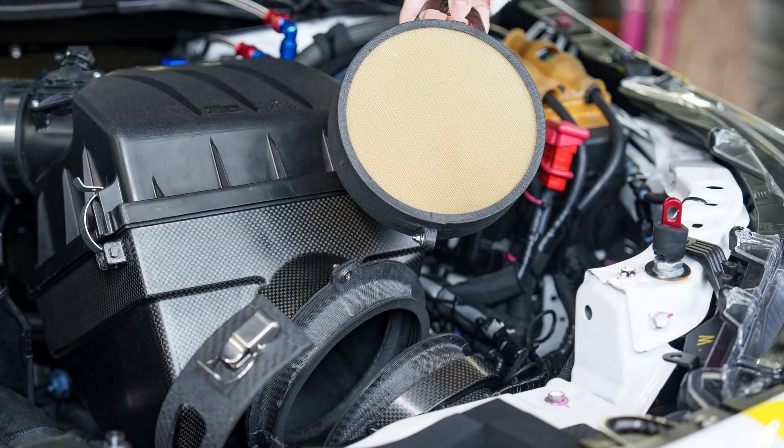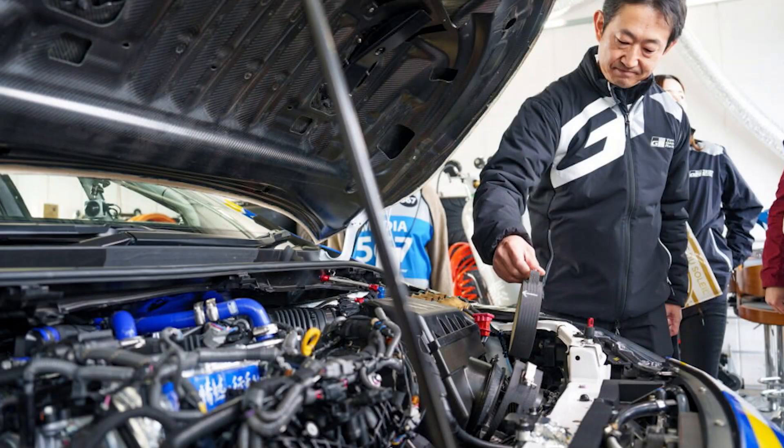This innovative concept is currently being tested on their hydrogen-powered GR Corolla race car, and it is raising intriguing questions about the future of transportation and the fight against climate change.